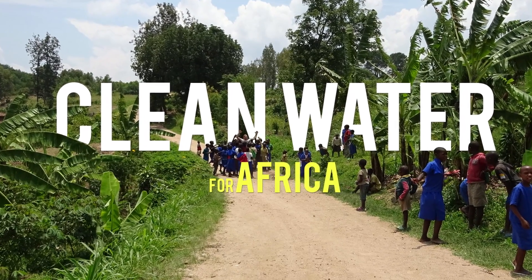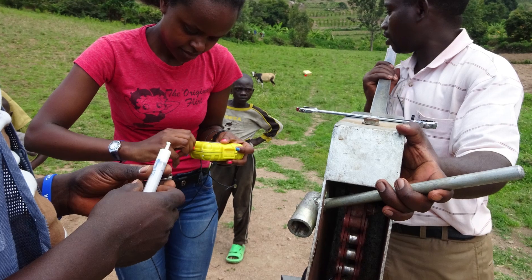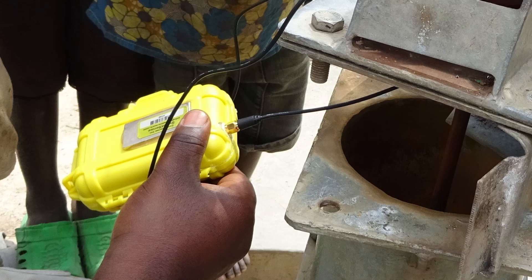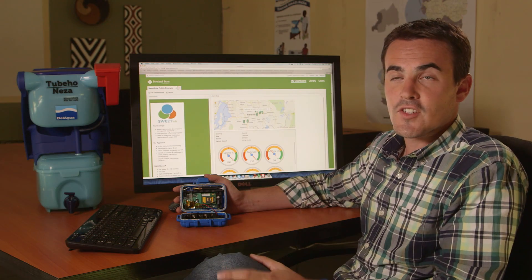At Portland State University we developed sensors that we actually install inside water pumps, water filters, and latrines, so we can directly measure the performance and use of these interventions. These are sensors we developed at Portland State and we have them installed in over a dozen countries around the world.